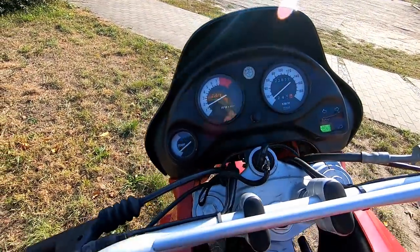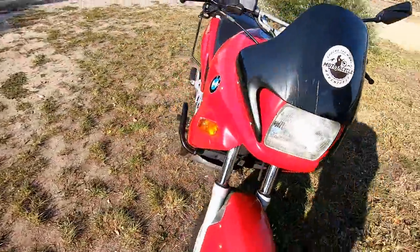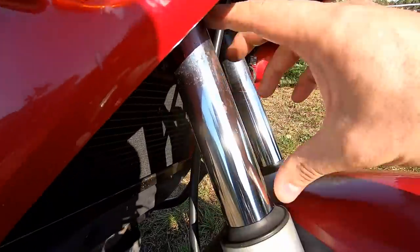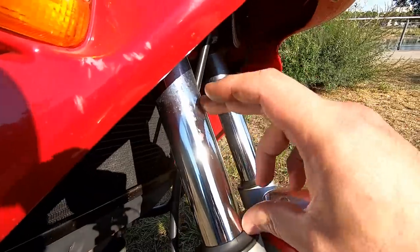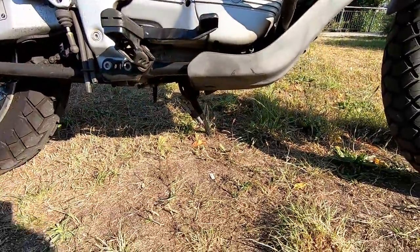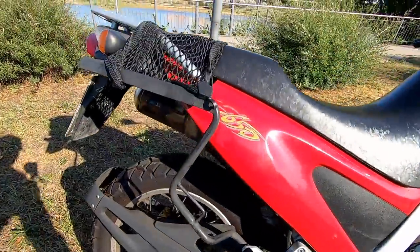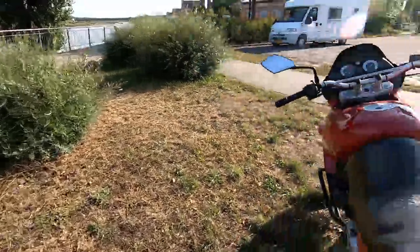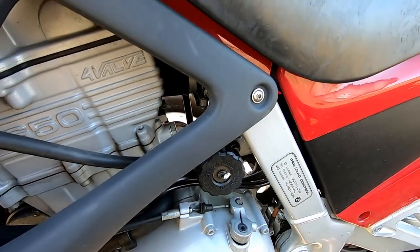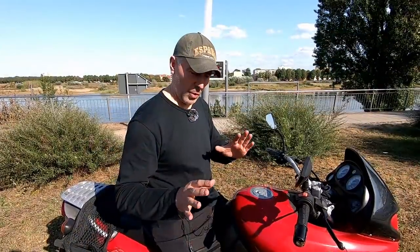The suspension is very very soft. This is the standard suspension — not upside down — and the travel is no more than 150-160 millimeters. The ground clearance is not much, so for anyone planning more off-road I'd suggest going to the Dakar version. The shock absorber is adjustable — at least you can preload it a little bit — but right now it is set to the max and it is still soft. The forks are absolutely not adjustable.